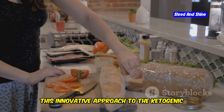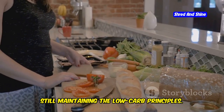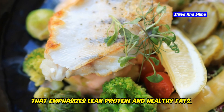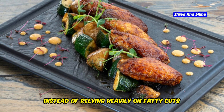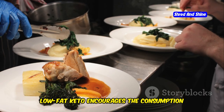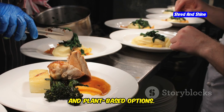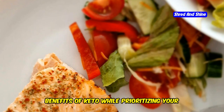This innovative approach to the ketogenic diet focuses on reducing fat intake while still maintaining the low-carb principles. It's a twist on the classic keto diet that emphasizes lean protein and healthy fats. Instead of relying heavily on fatty cuts of meat and oils, low-fat keto encourages the consumption of lean proteins like chicken, fish, and plant-based options.